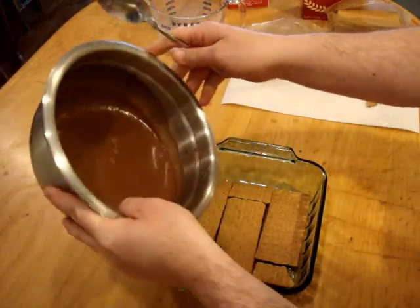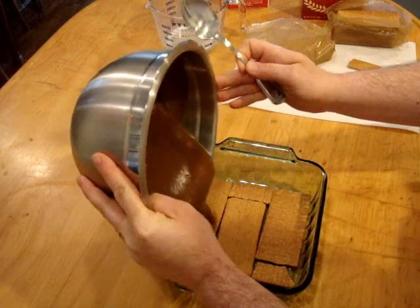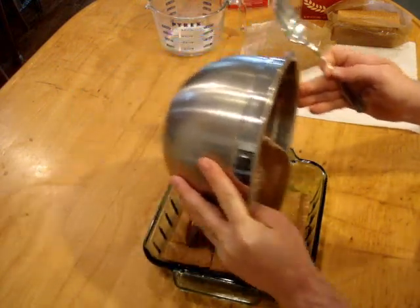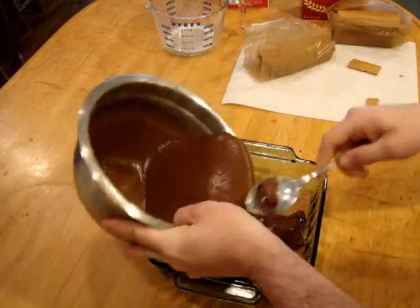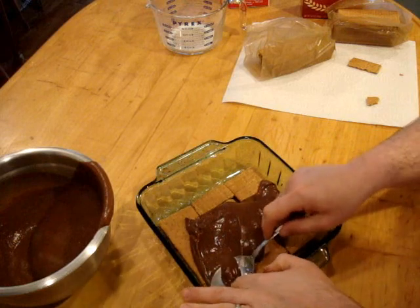Take your pudding, which should be pretty much set up at this point, and pour a little bit in the bottom of the bowl — then spread it out into an even layer.